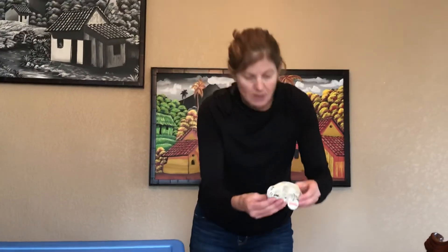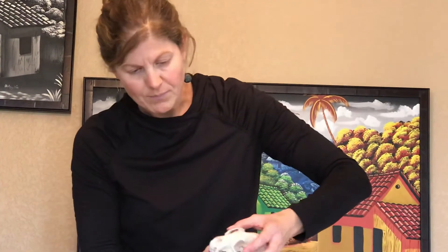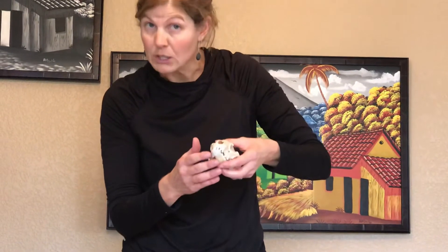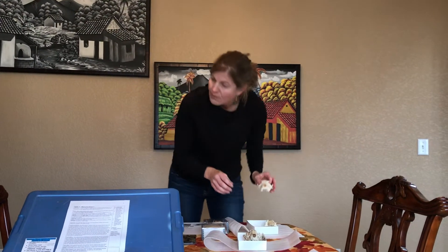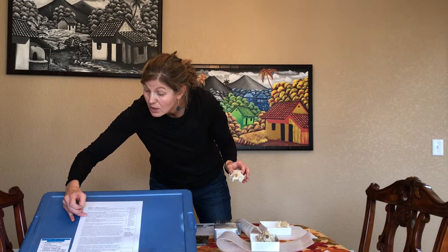We also have some skulls here — a skull for each type. This skull here is a badger, which is actually the omnivore — it eats everything. The carnivore is the red fox. You can talk with the kids about the different types of teeth and compare the teeth on the carnivore versus other animals.